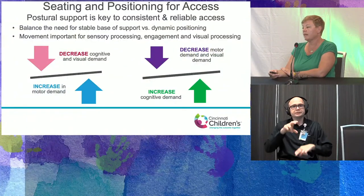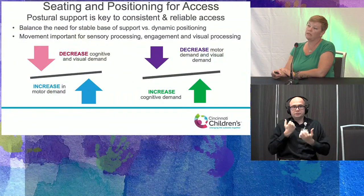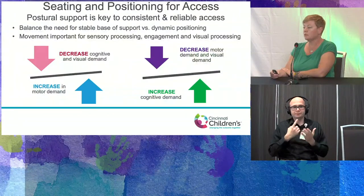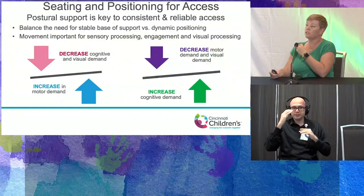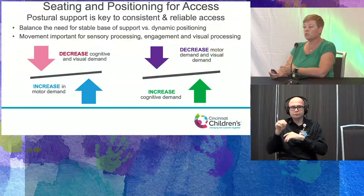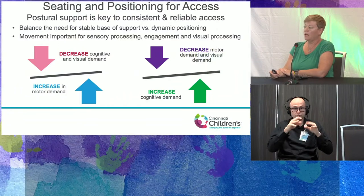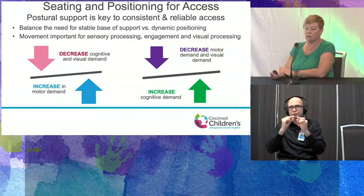When looking at sitting and positioning for access or functional play, postural support is very key to being consistent and reliable. This fits with that 'just right' moment discussed in the last presentation. We need stable support but must also allow for dynamic positioning — our CHARGE patients, with their sensory and vestibular impairments, sometimes rely on movement to be successful. Movement is important for sensory processing, visual processing, and overall engagement, so we need to think about the tasks we're performing.